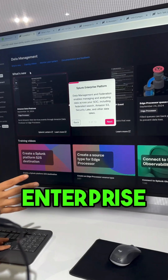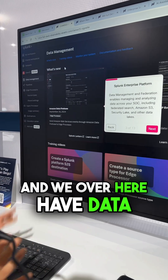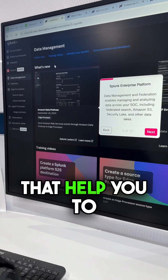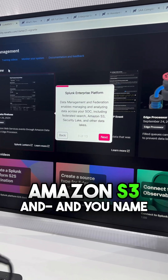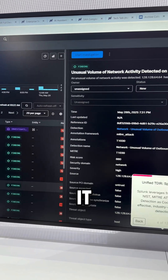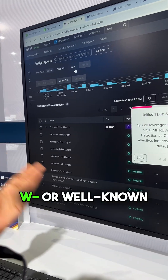We have the Splunk Enterprise Platform — what most people would call Splunk. And we have Data Management Federation that helps you look at data in different places: security data lakes, Amazon S3, and more. And we have Splunk Enterprise Security, our well-known SIEM.